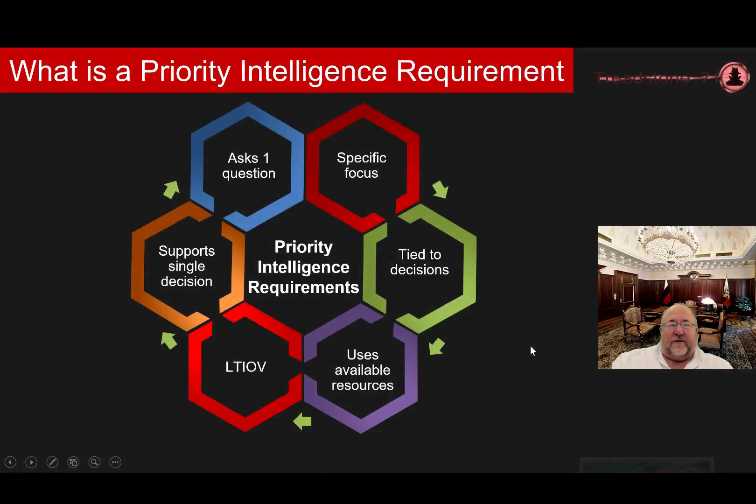So what is a Priority Intelligence Requirement? What makes a good PIR will pretty much define it for you. They ask a single question — you're only looking for one PIR at a time. They focus on a specific fact, an event, or an activity. They provide intelligence required to support a single decision, and they're tied to decisions that stakeholders actually need to make.